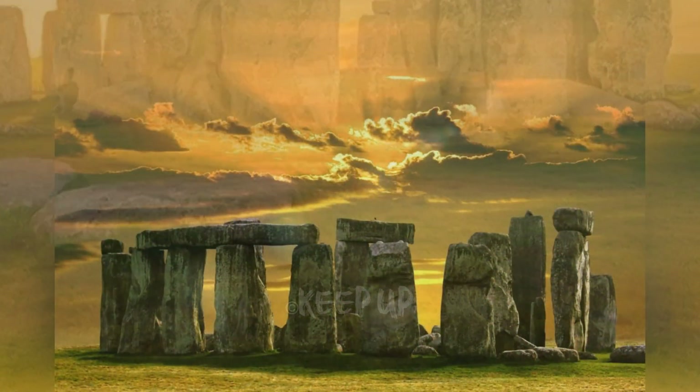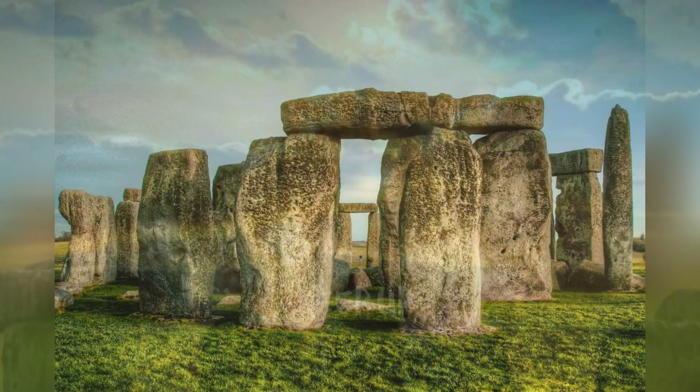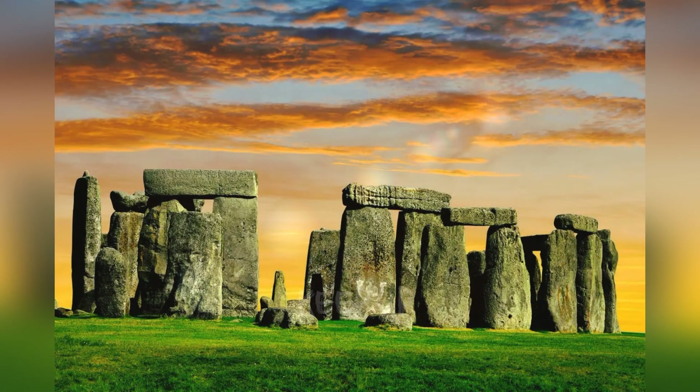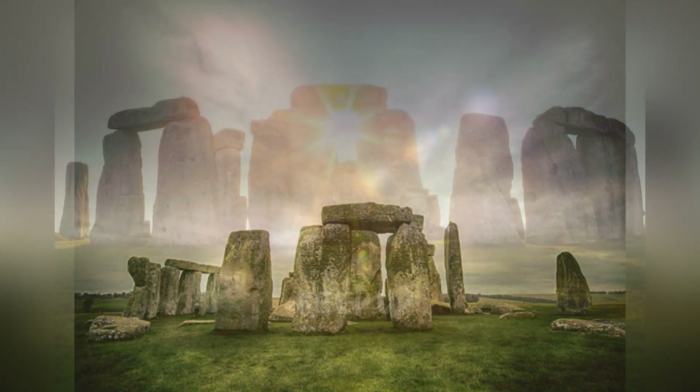Previous analysis of the site identified two main types of stone used in the construction: sarsens, sourced from near Marlborough roughly 25 kilometers away, and the bluestones of Welsh origin. The altar stone is a 50 centimeters thick sandstone block in the middle of Stonehenge's circle.